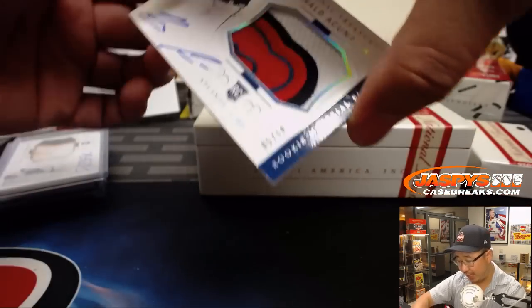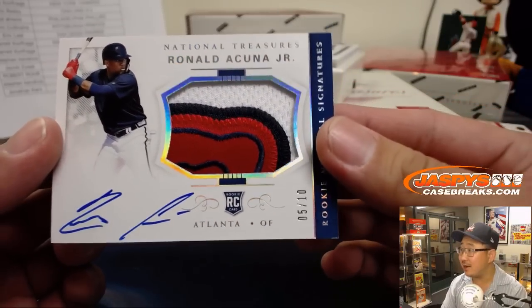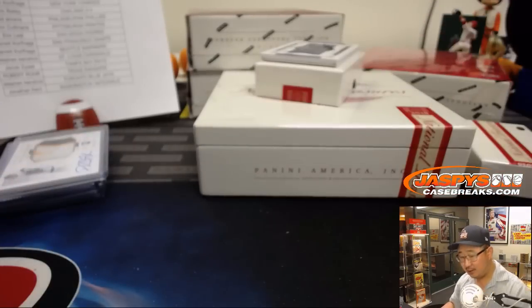5 out of 10 for the Braves — Ronald Acuna Jr. That looks like the head of the tomahawk right there, I think. 5 out of 10 for the Braves. Patrick Kaye — Braves were a late pickup.